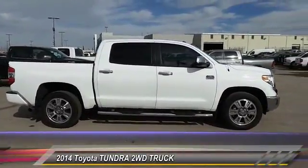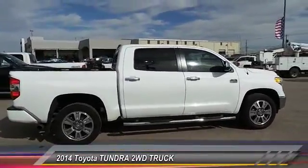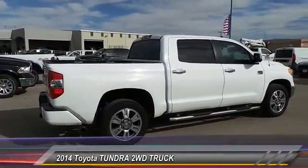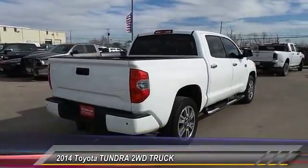Also standard are electronic brake force distribution, anti-lock brakes, and tailgate assist. With a towing capacity of up to 10,000 plus pounds and a payload capacity of over 2,000 pounds, the Tundra is the perfect mix of power and efficiency.